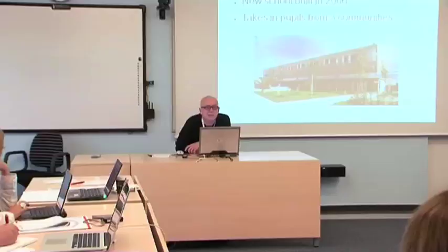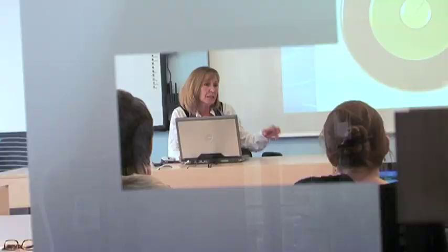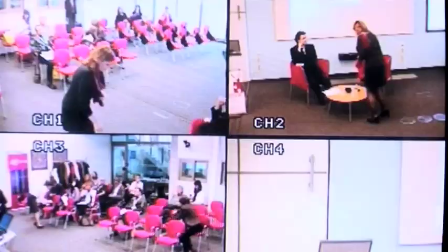My name is Robert Wilson. I'm from a college in Northern Ireland. I came to the study visit to learn more from my European colleagues about the use of IT and how to support it in teaching and learning. I've made many new contacts. I've learned an awful lot in the last few days, and I'm very encouraged and look forward to going back to my country to embed what I've learned in my teaching and learning. Thank you.